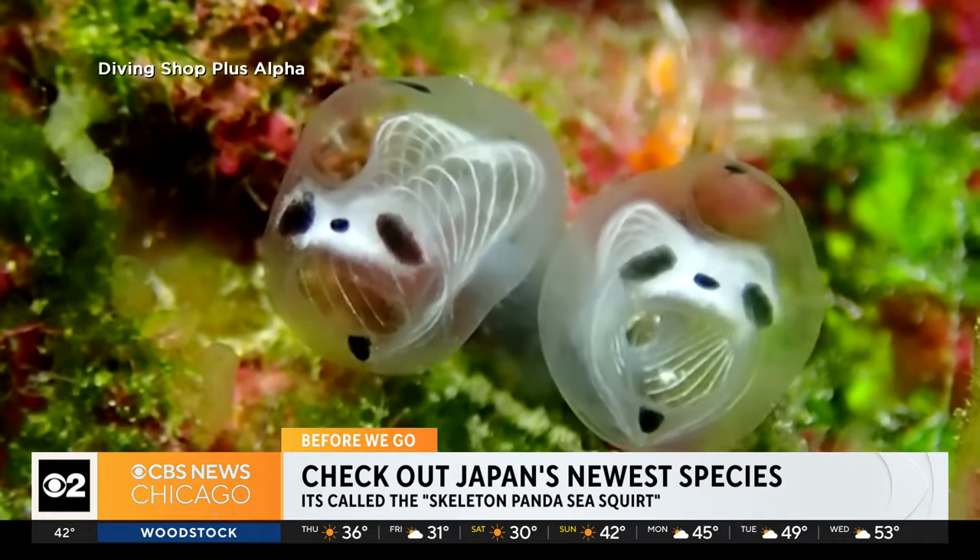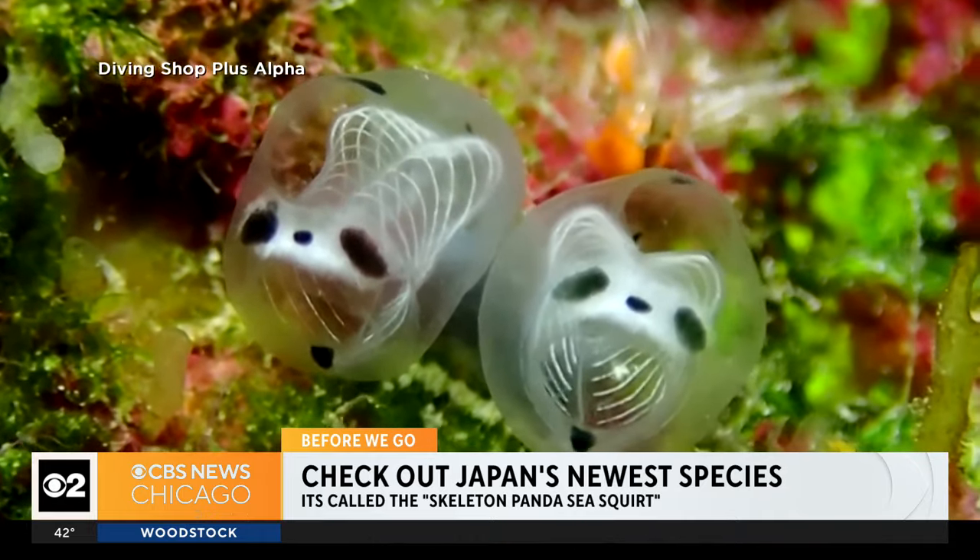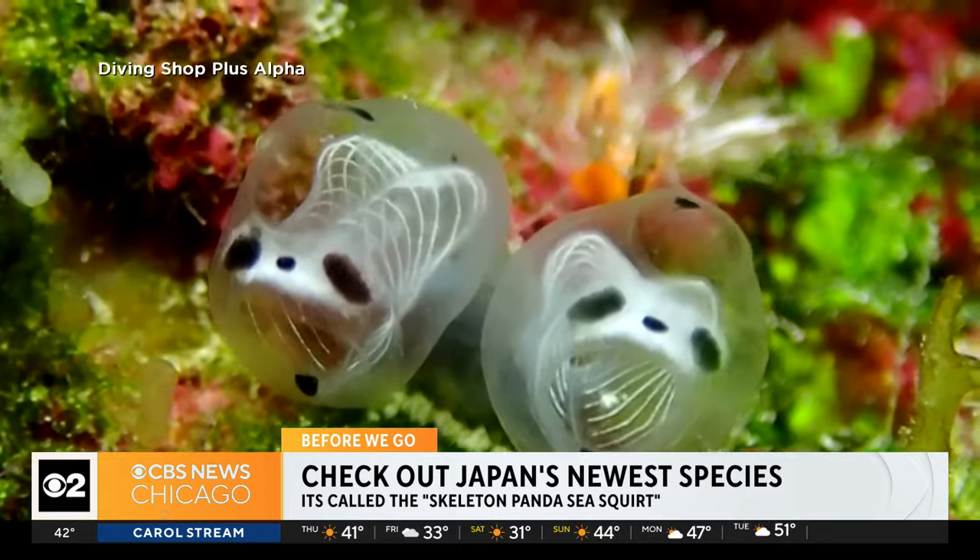That's crazy. It doesn't even look real. So formally, they gave it a name marking its arrival as an official species this month. It's the newbie — new kid on the block.